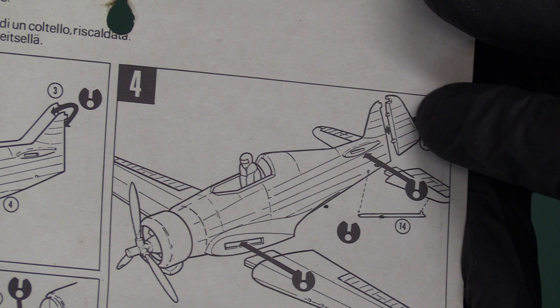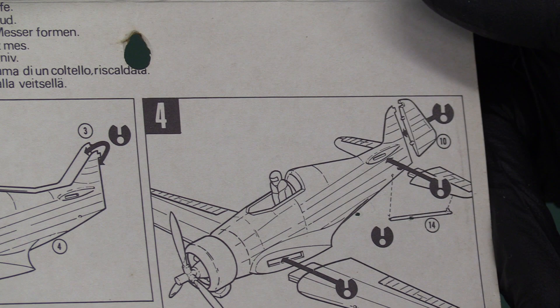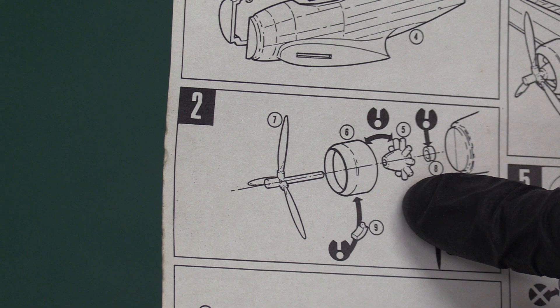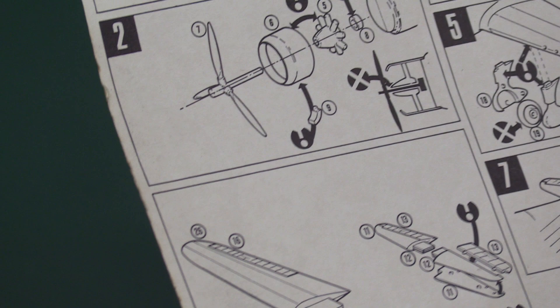Then you've got your tail planes and your wings. Interestingly it doesn't show the wings being put together — are they solid? No, they are two-part wings. Then you're building up your Bristol Mercury engine, putting your wings together and your tail planes together. And you've got ailerons in this one — separate ailerons. So Frog have scored again there.